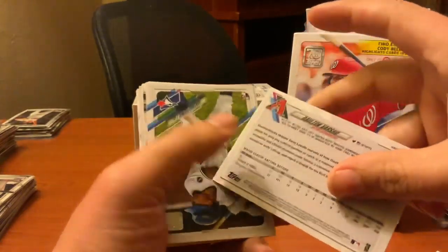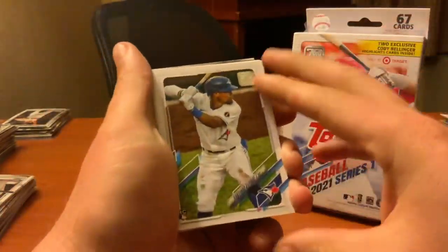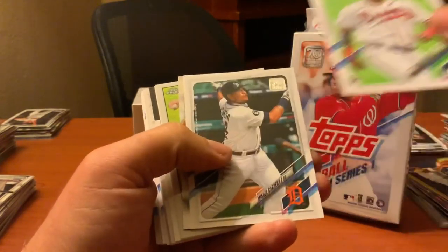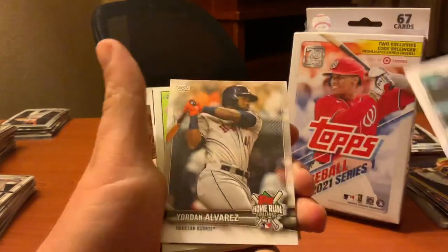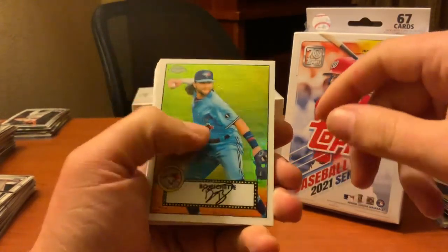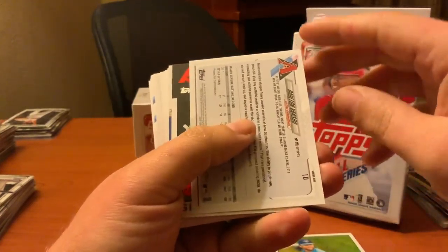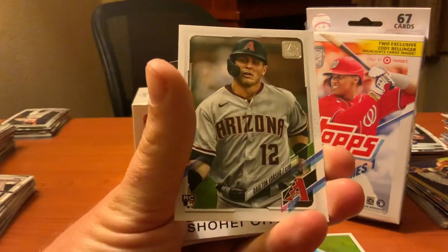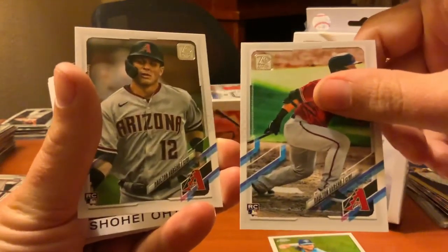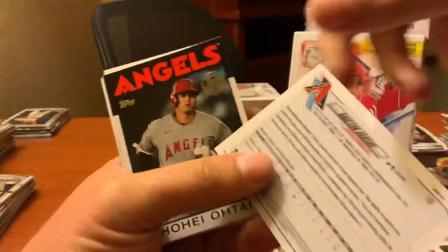I'm shooting this on my iPad so apologies if this feels awkward — it definitely feels awkward for me. I'm trying to make sure it stays centered for you guys. Santiago Espinal, that's another rookie. Isaac Paredes, another rookie. We've got plenty of rookies. Kristin Pache is another rookie. Yordan Alvarez on the home run challenge. And a Boba Shet Topps Chrome card — I don't know if that's considered a hit. Another Dalton Varsho but it's backwards — I think that's called an SP or short print.